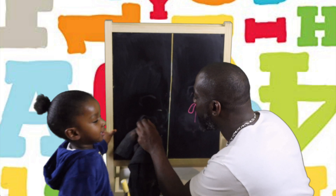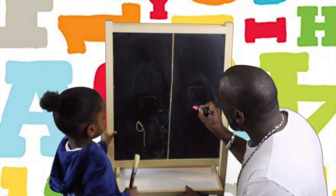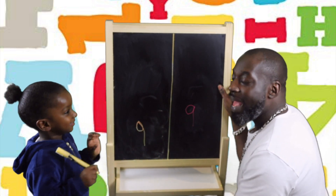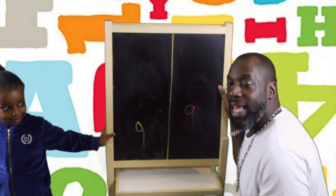One more time for everybody please. Around, stop, straight down. Good boy. Around, stop, straight down. And that is how you do numbers 5, 6, 7, 8 and 9.